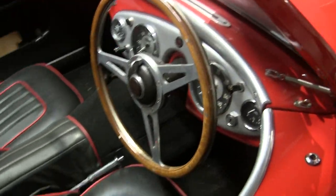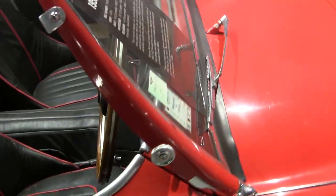Well, Bruce had that Austin 7 Special which I think really got him going. And this is probably the next evolution for him.